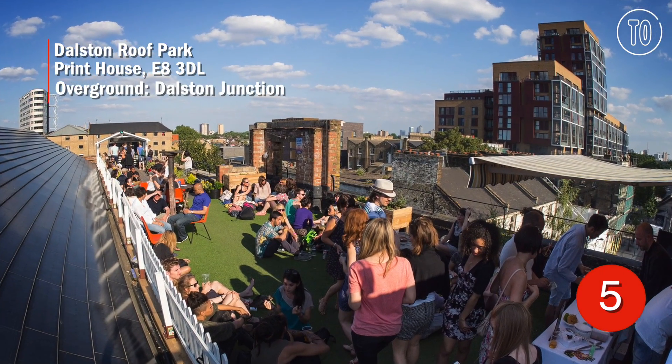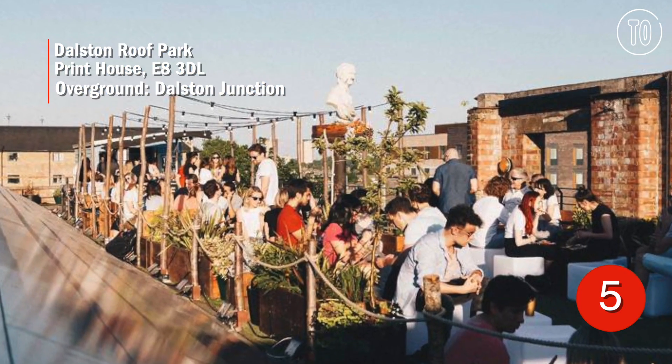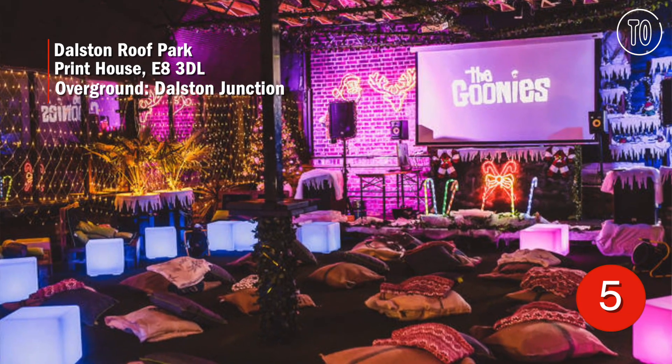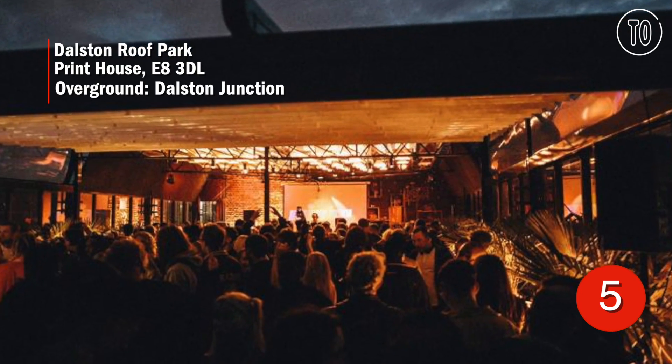A roof garden of a different kind, Dalston Roof Park started as a community allotment but has since snowballed into a multi-faceted event space. Expect AstroTurf, DJs and probably a bit of a queue.